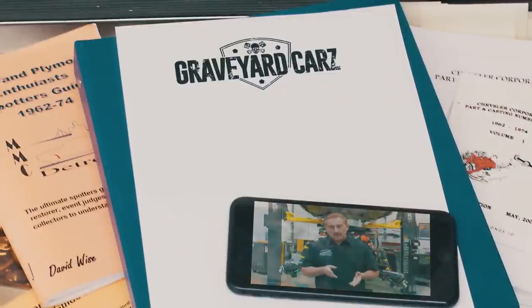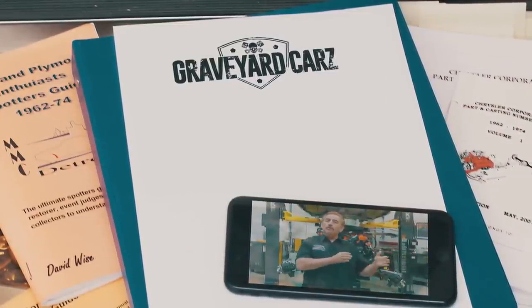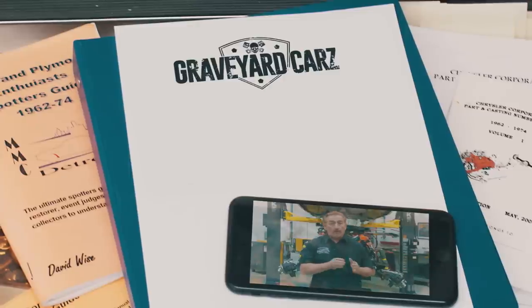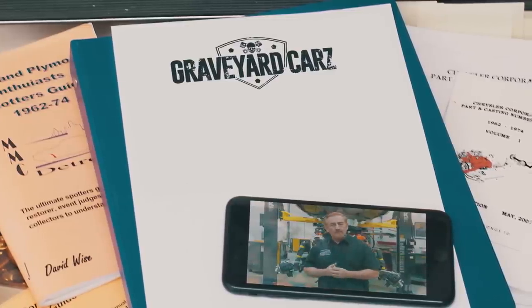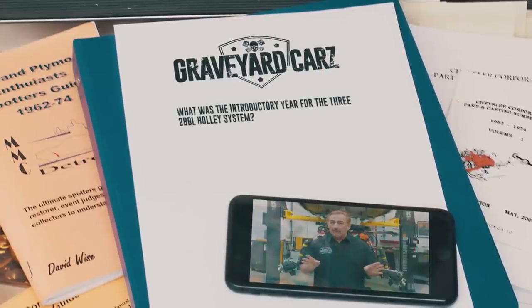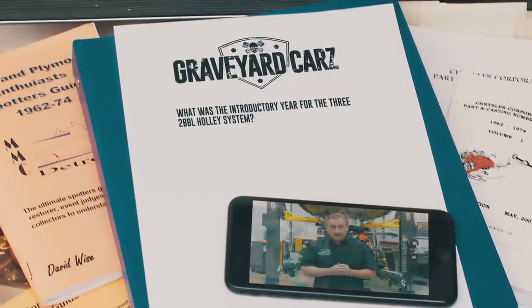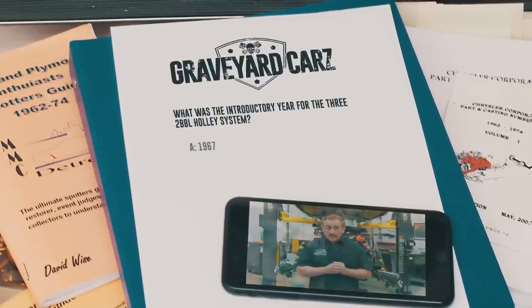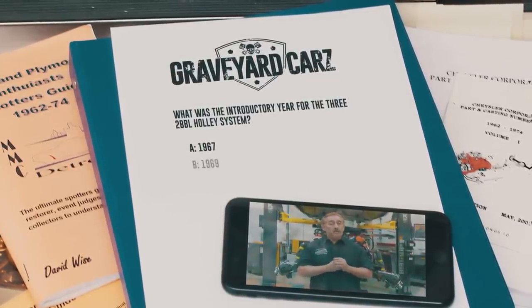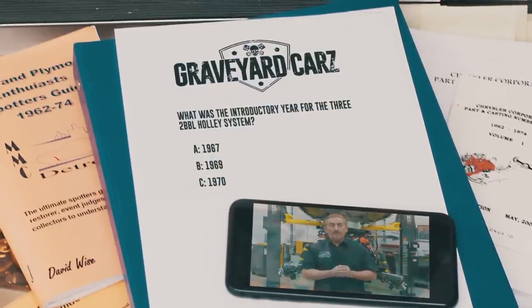The Holley induction system featured three two-barrel carburetors — on a Dodge it was called a 446-pack, and on a Plymouth it was called a 446-barrel. What was the introductory year for the legendary three two-barrel Holley system — 1967, 1969, or 1970? The answer is coming up after the break.